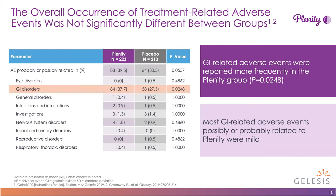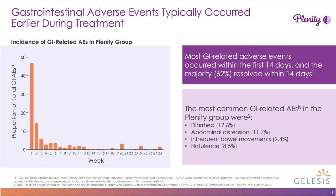Separating out adverse events by category, gastrointestinal disorders were numerically higher in the Plenity group: 37.7% versus 27.5% in the placebo group, which is statistically significant with a p-value of 0.02. Most GI-related adverse events possibly or probably related to Plenity were mild. Importantly, most GI adverse events occur within the first 14 days, and the good news is most also resolve within 14 days.